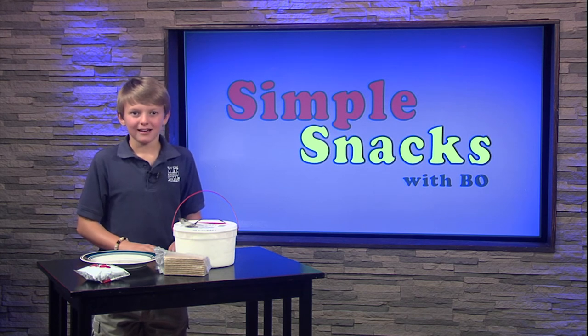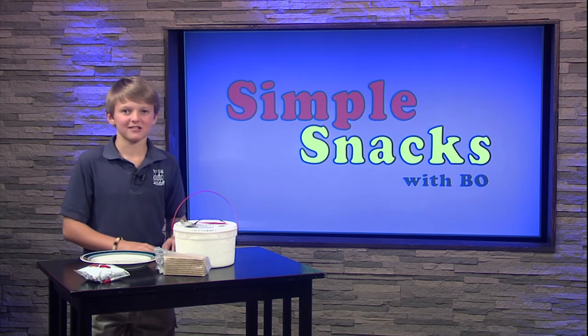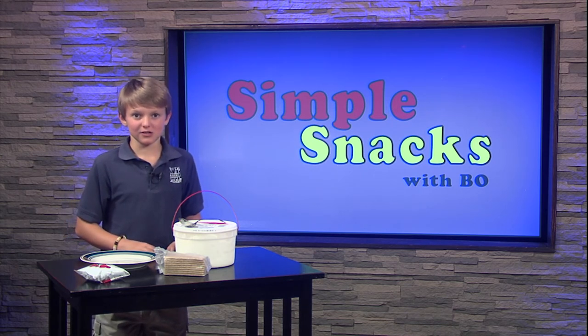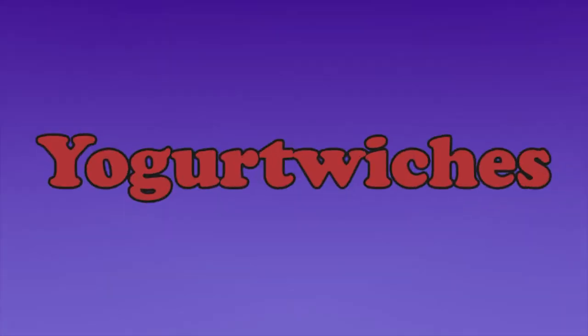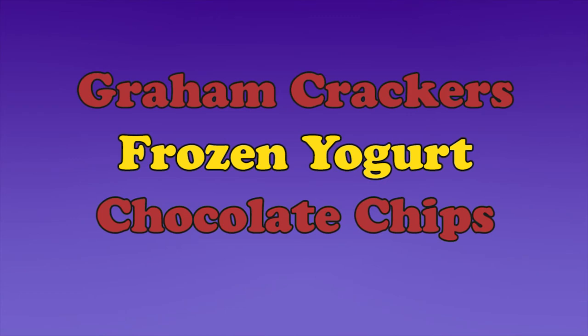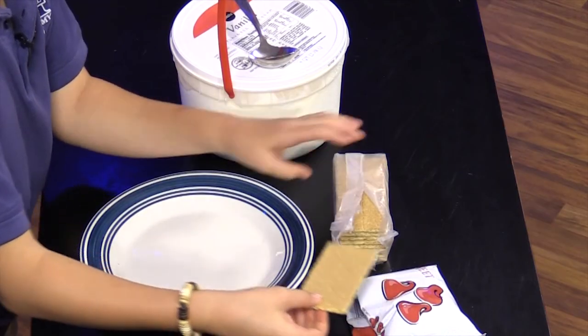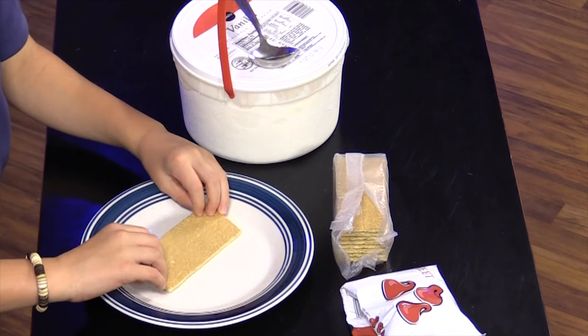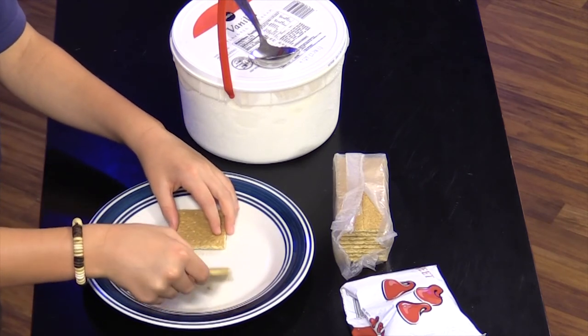Hey guys, it's me Bo. It's time to make another simple snack, and I hope you all brought your sweet tooth because I have a delicious frozen treat in store. Today's recipe is a twist on your normal ice cream sandwich and it's called a yogurt witch. We only need three ingredients: graham crackers, frozen yogurt, and chocolate chips. You'll also need a spoon for your frozen yogurt. To start off, take two graham crackers out of the package — these are the base for our sandwich, just like the chocolate cookie in a regular ice cream sandwich.